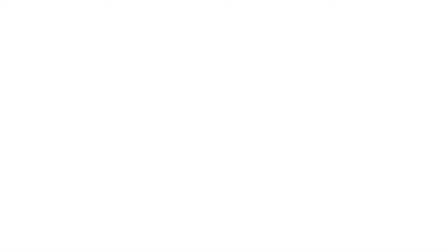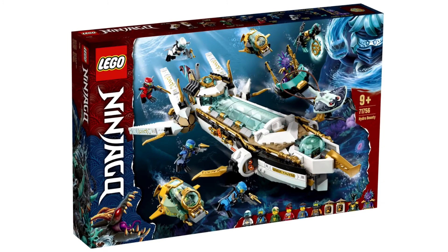The final Season 15 set is 71756, the Hydro Bounty. I was not expecting to like it as much as I do — I personally have the Season 13 Bounty, but this one is great. You get Scuba Kai, Scuba Zane, basically all the ninja, one Moray Guard, and Calamore. I will probably be picking this one up.